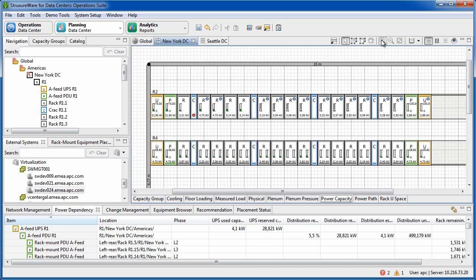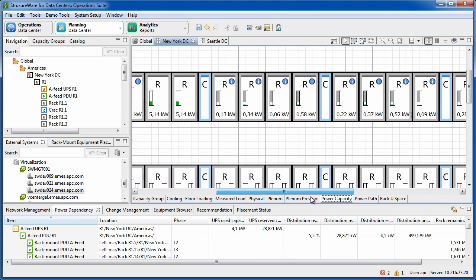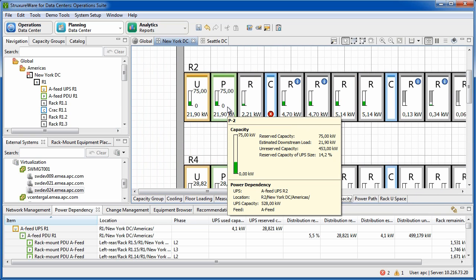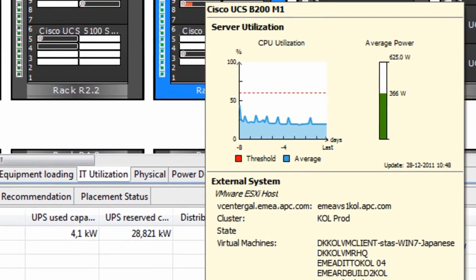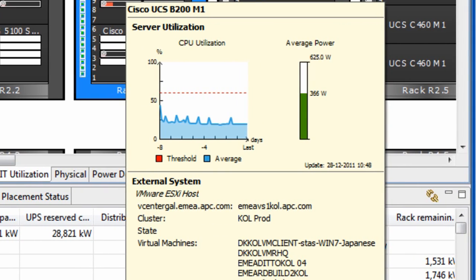It is also used to provide a high-level overview of the power draw — in this case per rack. And even for the UPS, it shows how the load is balanced across the phases. With the integration into the Cisco UCS manager, it also displays the CPU utilization over time and the average power consumption per server to identify which servers are productive.